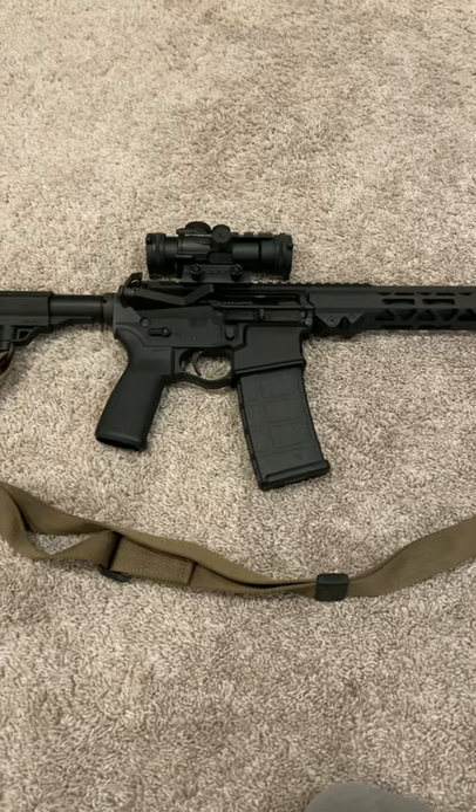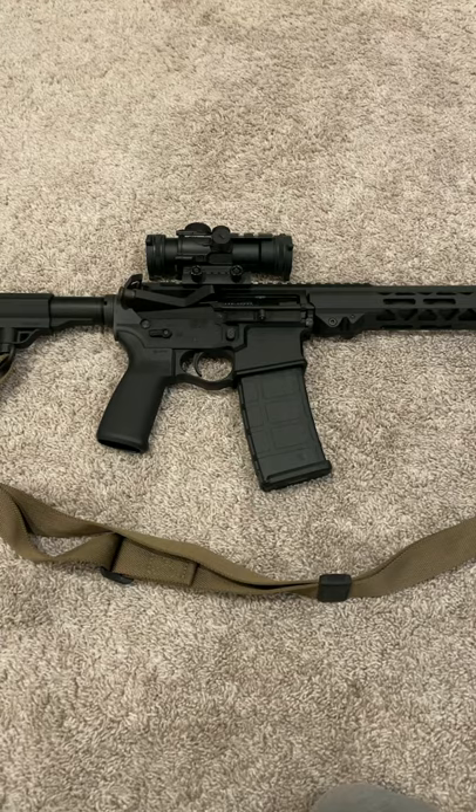I'm just going to make a short video here on my Seekins Precision SP-15. It's an AR-15 carbine with a 16-inch barrel.